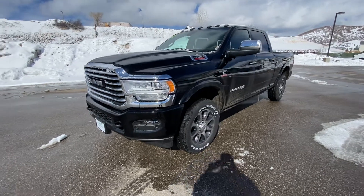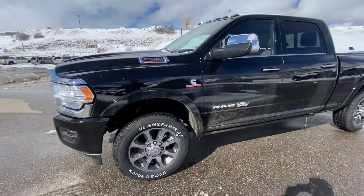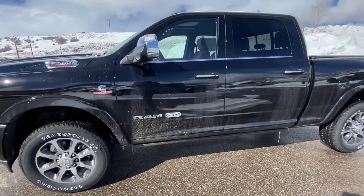Hey Quentin, Cory here with Steamboat Motors. I want to go ahead and do the walk around. This is the 2021 Limited Longhorn Edition Ram 2500 Cummins.